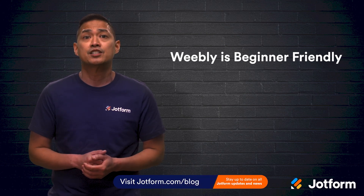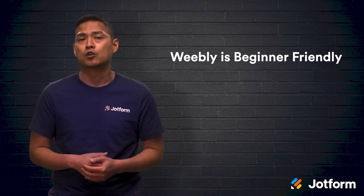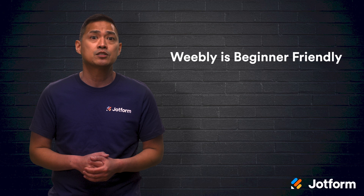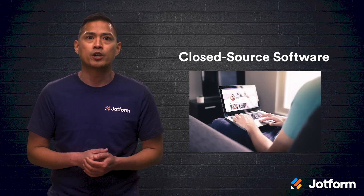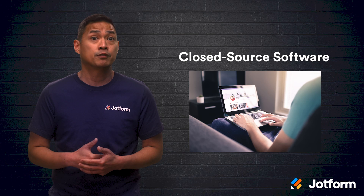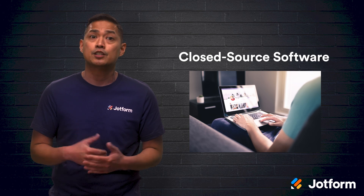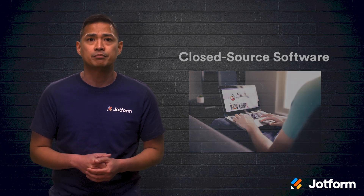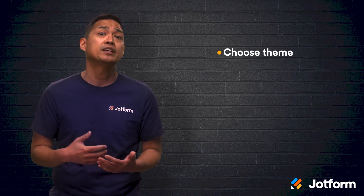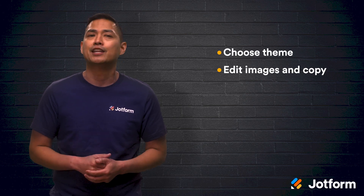First off, Weebly's Site Editor is much easier for beginners than WordPress. Since WordPress is an open source platform, designers are able to alter their platform's base code to customize functionality. Weebly, however, is at the opposite end of the technical spectrum. Since it's a closed source software, the base code cannot be manipulated. However, it allows anyone to quickly publish a professional-looking, quality website without knowing how to code. With a drag-and-drop interface, you can make edits to your Weebly site right on the screen. First, you'll have to choose a theme, and Weebly has tons of options to choose from. Then edit your images and copy, and you're ready to publish your website.